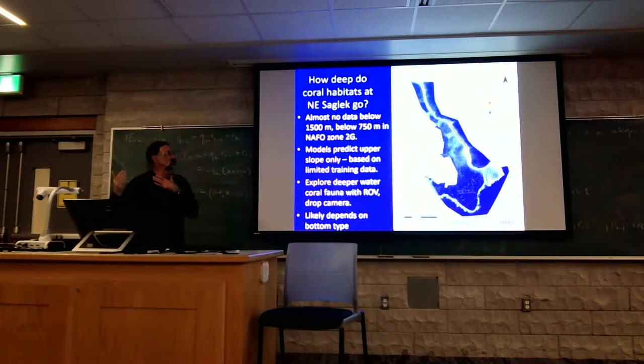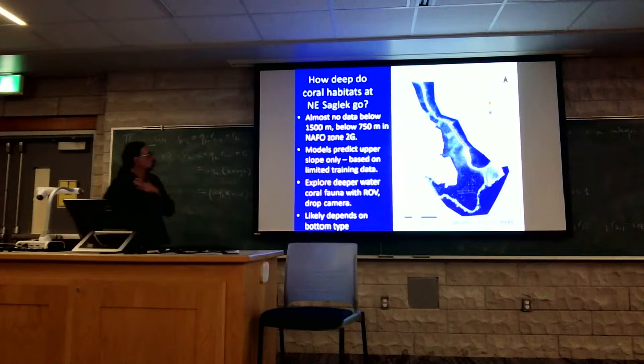One of the questions is how deep do the corals go. We started looking into deeper water using the drop camera that Barbara mentioned, but also this year looking at two dives that were in the 600 to 800 meter range.